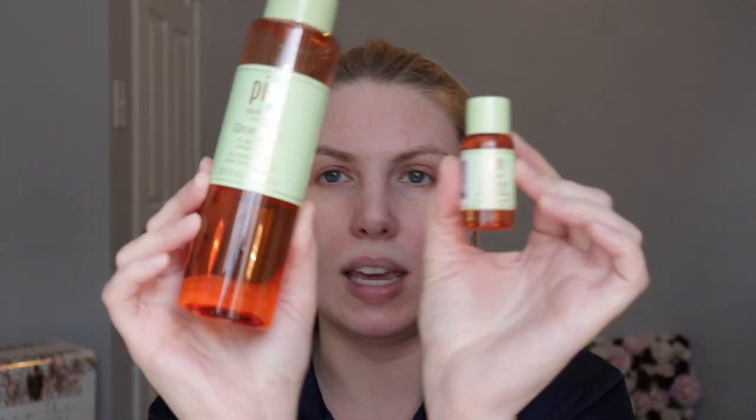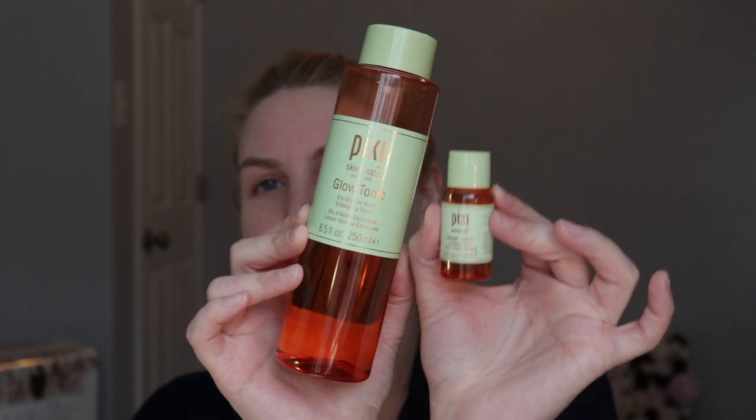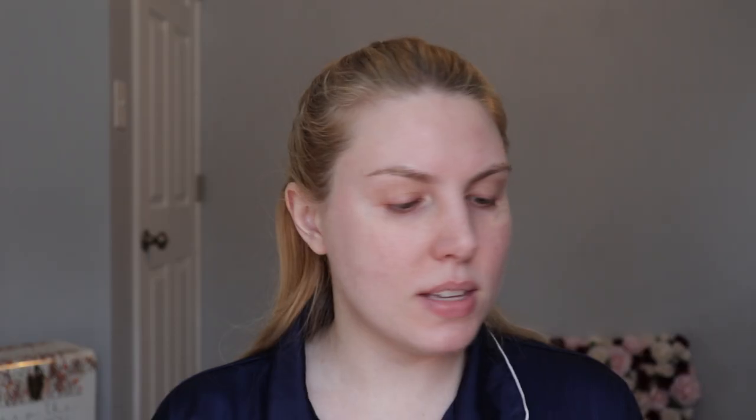The full size is the eight-and-a-half ounce and this one is only half an ounce — the difference in size is so small. The salicylic one is a little more effective than the Glow Tonic, so I typically only use it at night, so today I'm going to use the Glow Tonic.